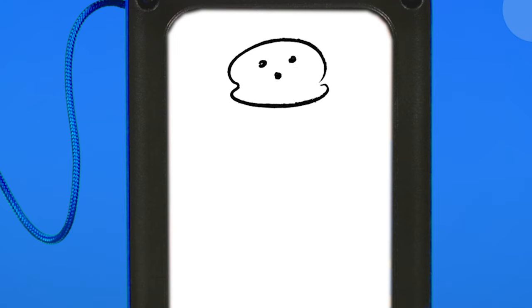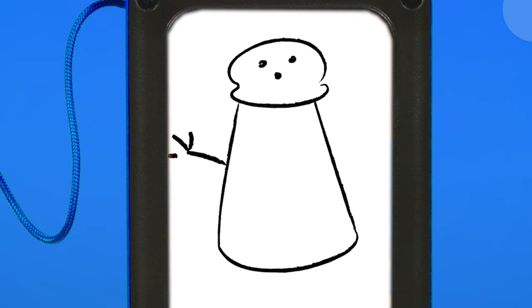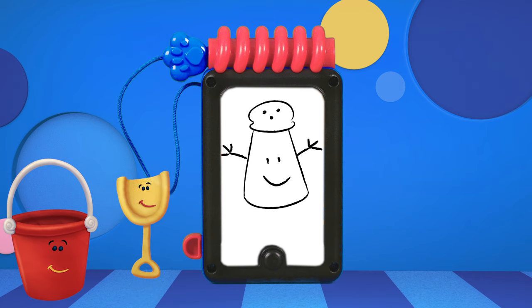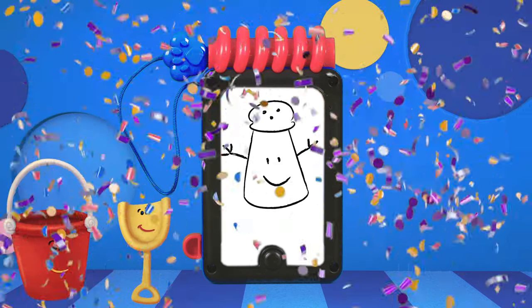A bumpy shape for the top with holes in it, and a big, magnifique smile. What do you think it is? Mr. Salt! Bonjour, Mr. Salt!